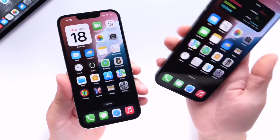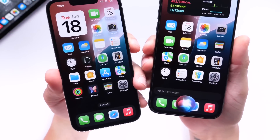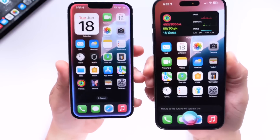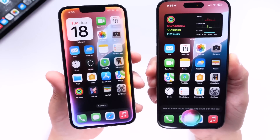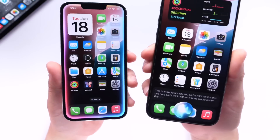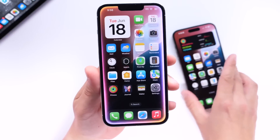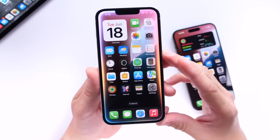Now remember, obviously right now if you're running iOS 18, this is the Siri that you get. In the future, Apple will update the Siri UI and it will look like this one here. And I think everyone with an iPhone would prefer this one over this one right here. It is possible to actually get the new Siri UI on basically any iPhone running iOS 18.